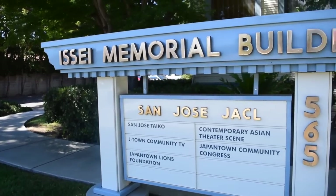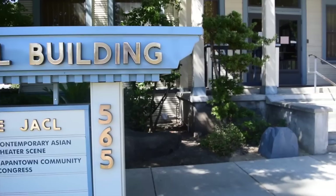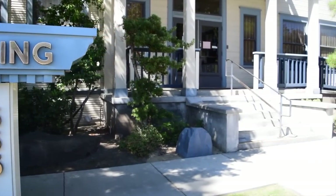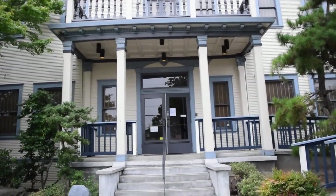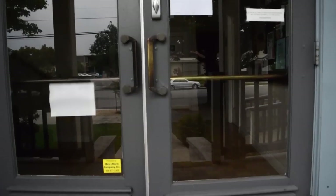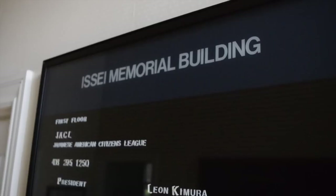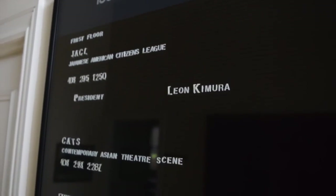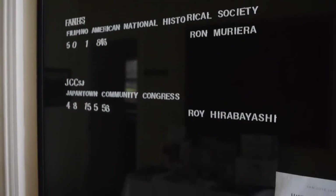Today, the Issei Memorial Building hosts some of the organizations that play active roles in helping the community. Organizations such as the JACL, the Contemporary Asian Theater Scene or CATS, the Filipino American National Historical Society, J-Town Community TV, the Japantown Community Congress, and San Jose Taiko maintain office spaces in this building.